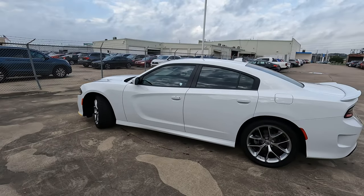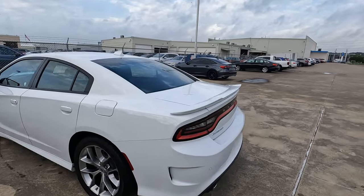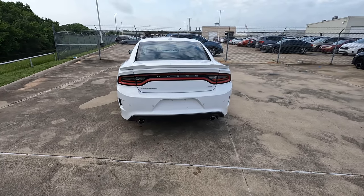This is the 2023 version of the Dodge Charger. It's been around for a while, but that doesn't necessarily mean a lot for the purpose of our video today. Today we're going to talk about cargo capacity.